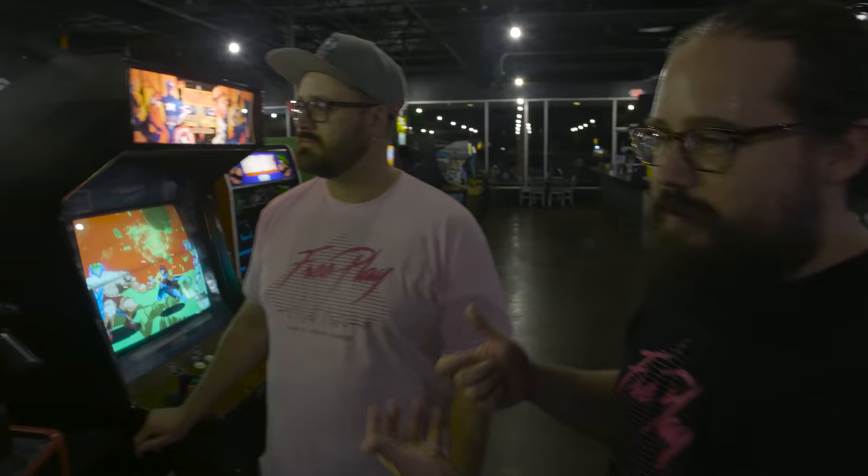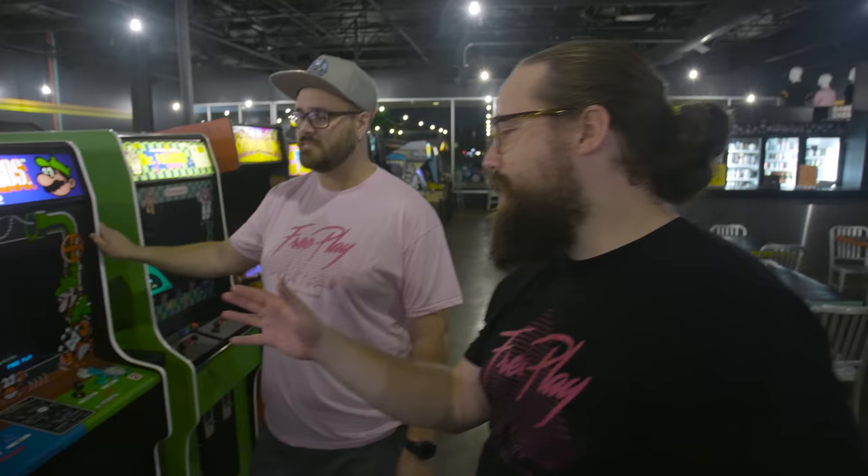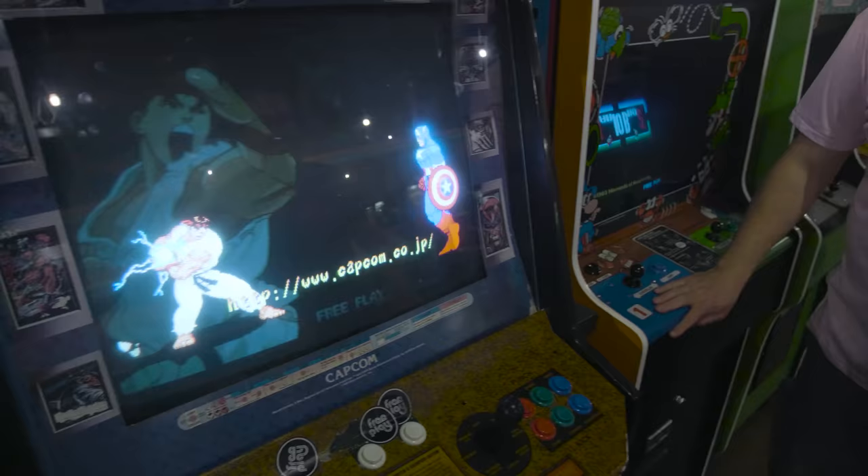Marvel versus Capcom — awesome CPS 2 game. Beautiful cabinet. What's really cool is you can see all the various CPS 2 markings — it has X-Men Children of the Atom, it has a Street Fighter bezel. Everything is crazy and amazing.